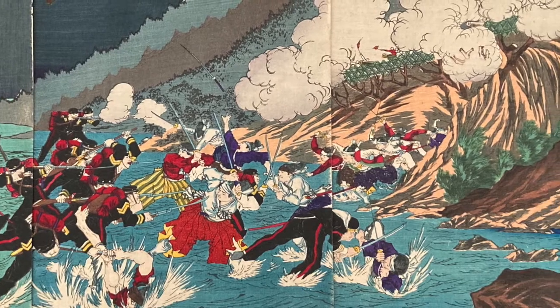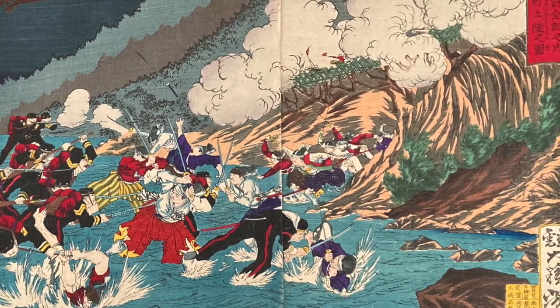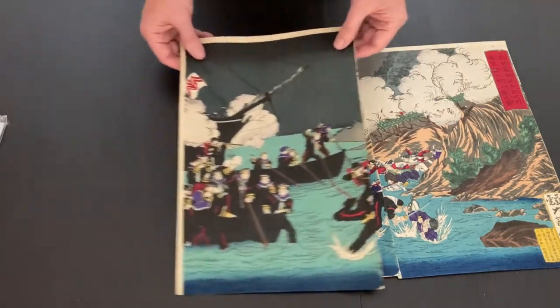It's great to finally have the full Yoshitoshi triptych, and so satisfying to see how closely they match after 144 years. So for those of you with missing triptych panels, don't give up hope and happy collecting. We'll see you in the next couple of weeks.